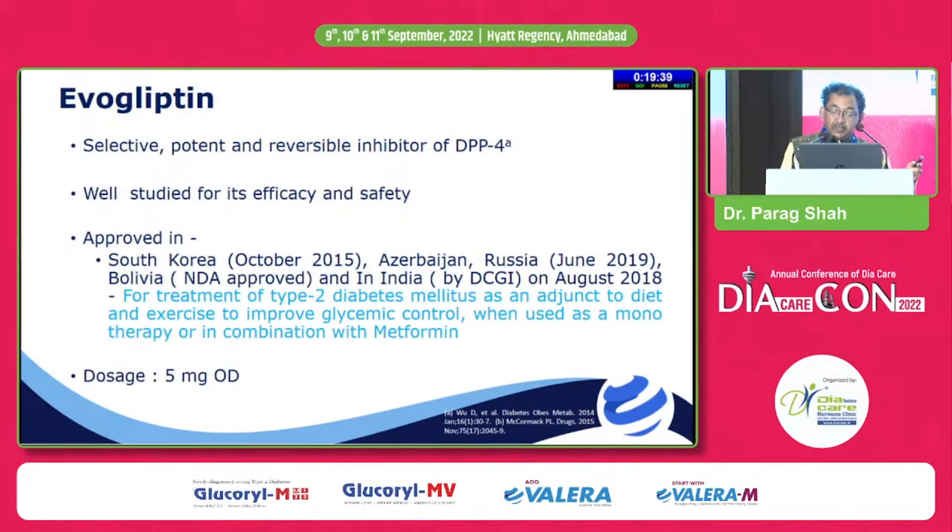Just like most of the gliptins, evogliptin is a selective, potent, reversible inhibitor of DPP4. It is well studied for its efficacy and safety. Though it is not globally approved, it is approved mainly in India, and apart from India, in Korea and Russia.